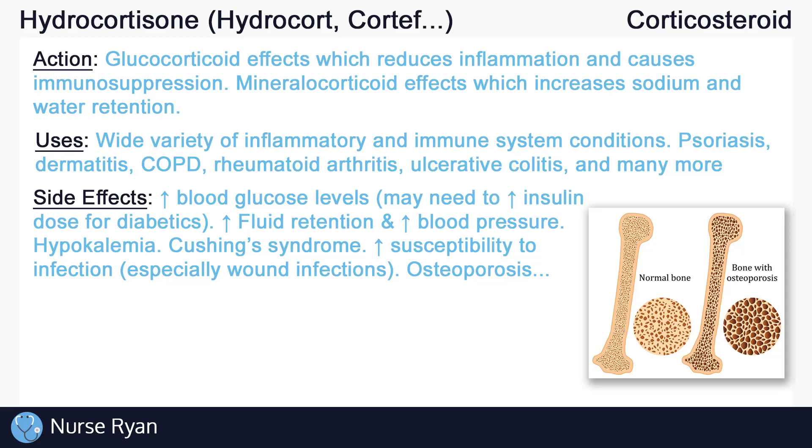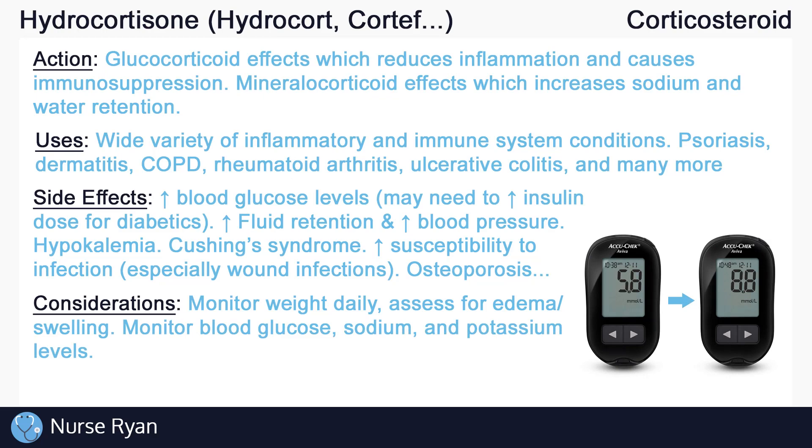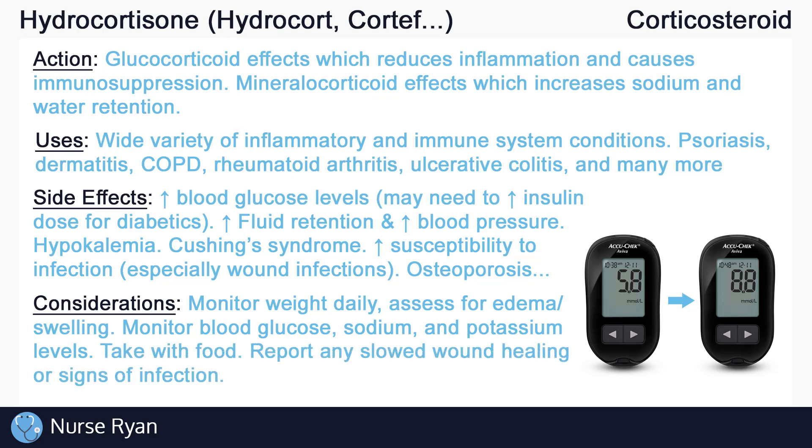Here are some things we can do to help manage corticosteroid use: monitor weight daily and assess for signs of edema or swelling; monitor glucose levels carefully in diabetics; and if needed, monitor sodium and potassium levels too. Take hydrocortisone with food and report any slowed wound healing or signs of infection to the healthcare provider. Do not stop taking hydrocortisone abruptly, but instead gradually taper off the dose as instructed by the care provider, since rapid discontinuation can cause an adrenal crisis, which can be life-threatening.